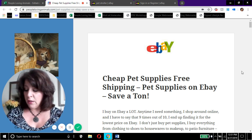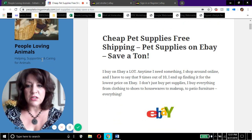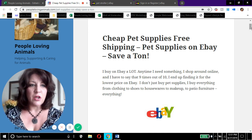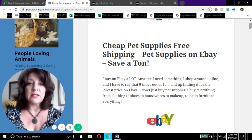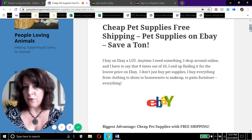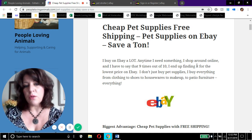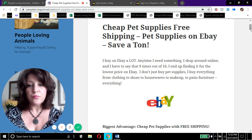Let me tell you a couple of things first. We are on my website, peoplelovinganimals.com. In the description box I'm going to give you a link to the article we're using for today's video — it's an article I wrote that tells people about eBay and how I save a ton of money on pet supplies. I'm also going to give you a link to go to eBay to buy pet supplies, and at the end of the video there's a free gift for you.